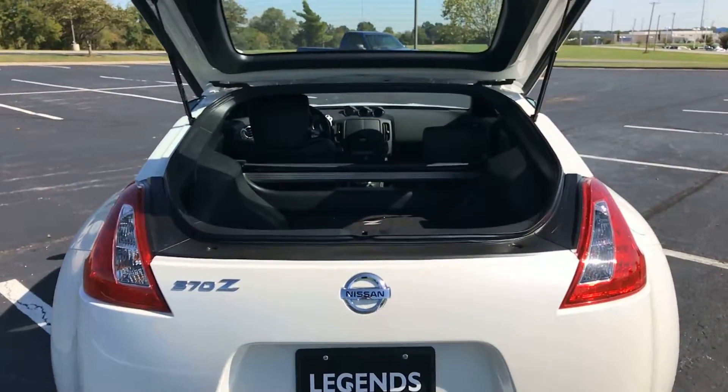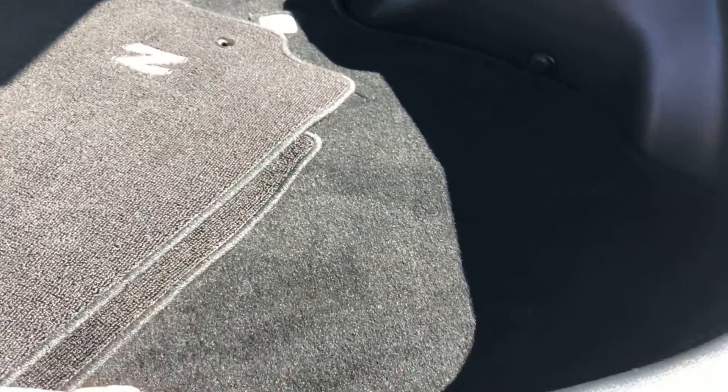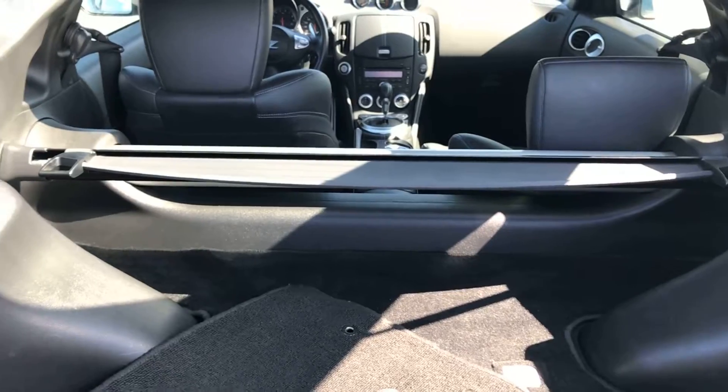Now we're heading into the back of the vehicle. Definitely not a lot of space back here — this is a two-seater sports car, not really meant to be hauling a lot of passengers. But you have a good amount of space for what you should need. You have your factory carpeted floor mats, your carpeted cargo mat, and a little privacy cover just right there.